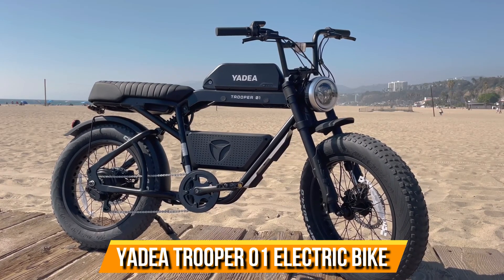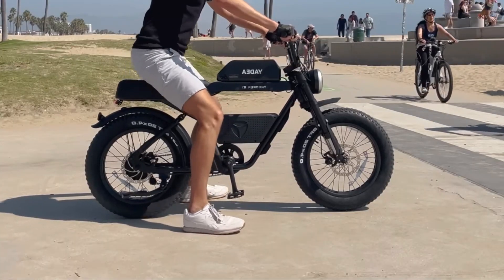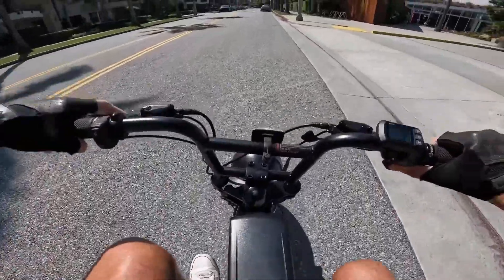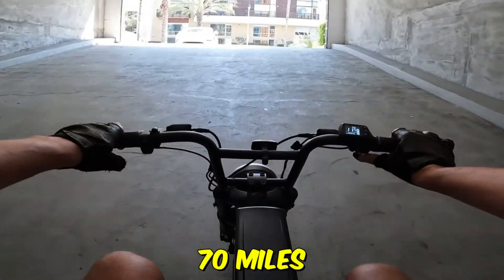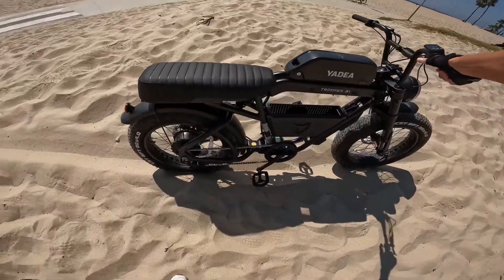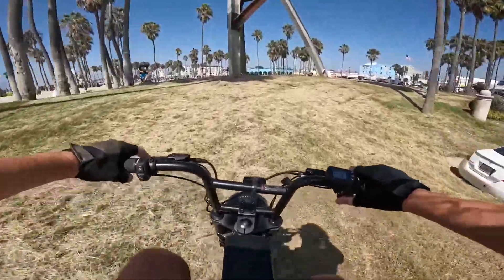Yadia Trooper 01 Electric Bike. In the realm of electric bikes, there's a silent revolution brewing — one that's all about speed, deception, and the thrill of the ride. Picture this: cruising at a blistering 70 miles per hour, wind whipping past. But wait — isn't that illegal? Enter Trooper 01, the unsuspecting hero of our story.